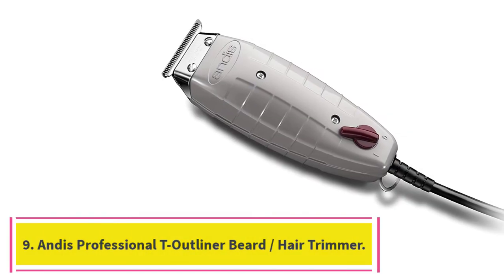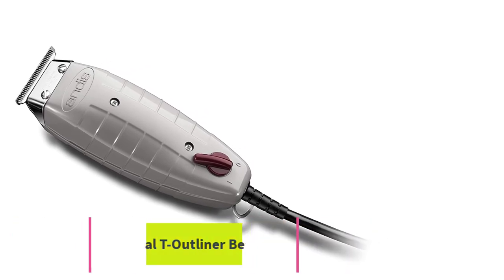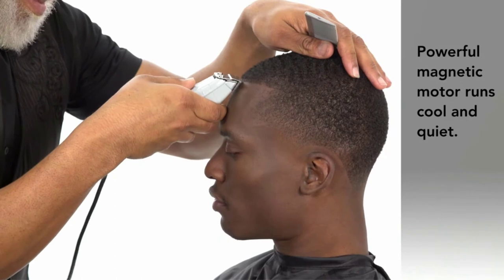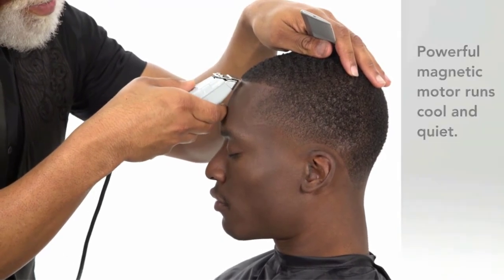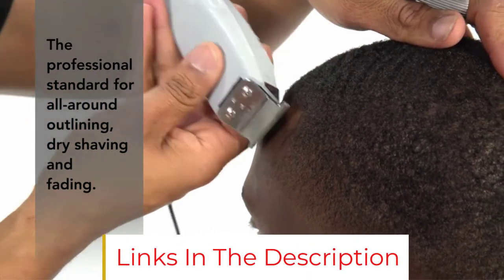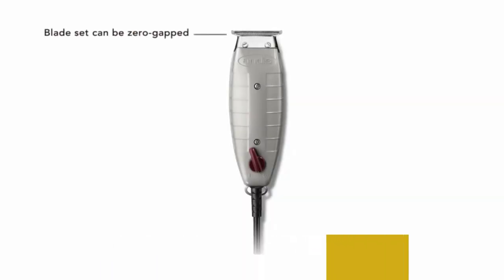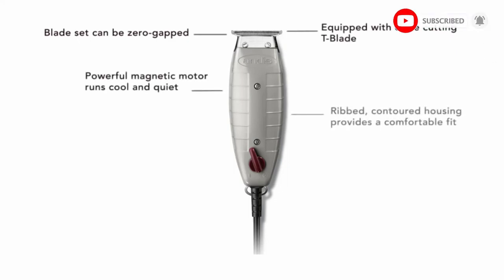At number 9: Andis Professional T-Outliner Beard/Hair Trimmer. Entrepreneur and artist Kwame Morris also prefers a corded trimmer for styling, but he likes Andis' version, which has a retail price that's even cheaper by a few bucks — but sometimes every penny counts. Morris says he's used this trimmer for eight years, promising that it gives him a nice close shave when creating clean lines. Like the other trimmers recommended for styling, you can also throw a guard on this and use it for a proper trim, he adds.